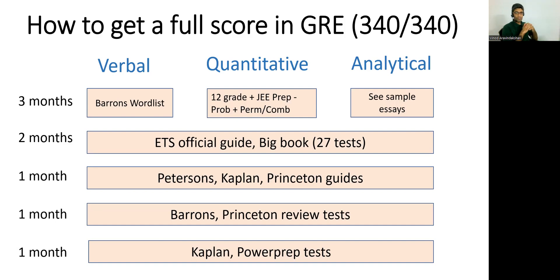When it comes to quantitative preparation, it's going to be very easy for most folks, especially those with an engineering background, because the content tested in the GRE quantitative section is pretty much like 11th and 12th grade math — what you'd do in your CBSE. There will be some more detailed questions in probability, permutations, and combinations. If you were prepped for your IIT entrance exams, that will easily help. Even when I gave my GRE, I was borrowing on lessons from many years back when I was prepping for my entrance exams — that knowledge will always help you.